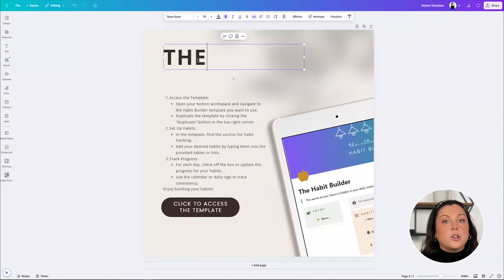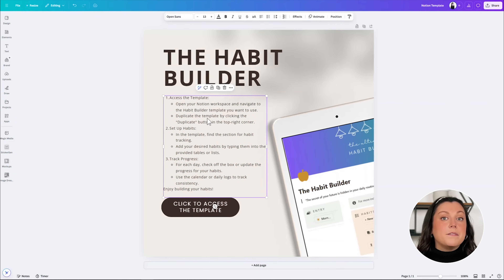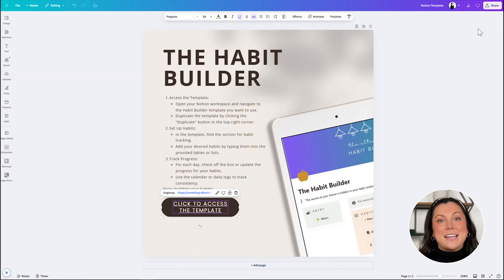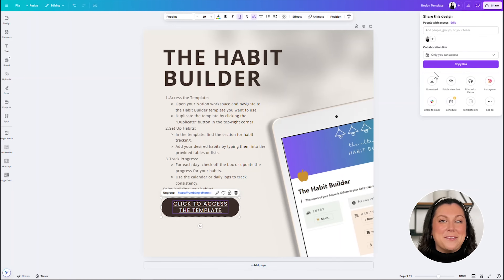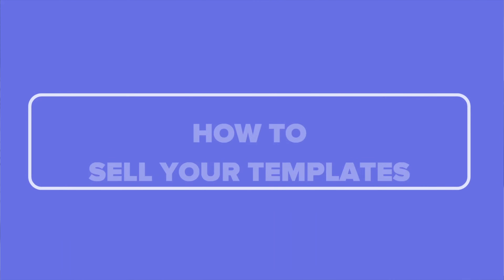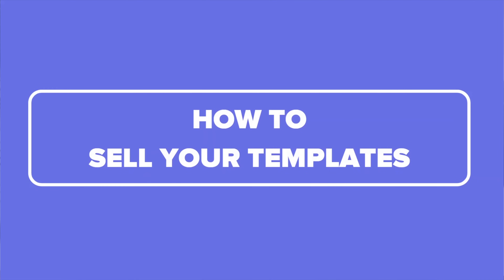Next, use a free tool like Canva to create a professional-looking PDF. Include really clear instructions on how to use the template, visuals showcasing the template features, and paste the actual Notion template link into this PDF. Download that beautiful PDF and you're done. This is what you'll upload to your online store and what you'll actually be giving to your customers when they make a purchase. Make sure it's a good balance between helpful and visually appealing. If you're curious about what your customers will see when they click the link to your Notion template, they'll see a duplicate button in the right-hand corner. This allows them to duplicate the template in their own Notion and customize it however they want without touching the original.